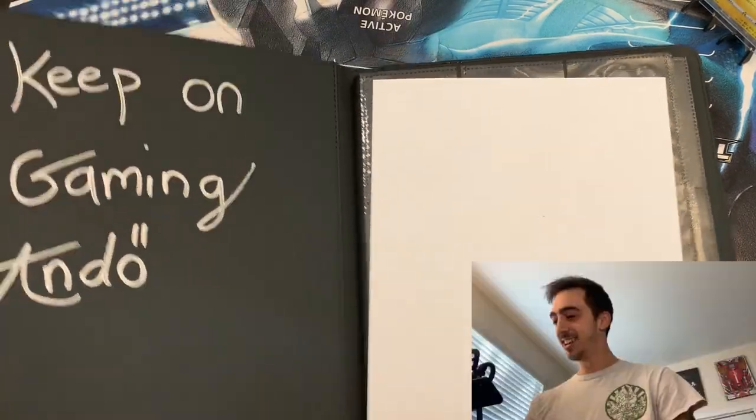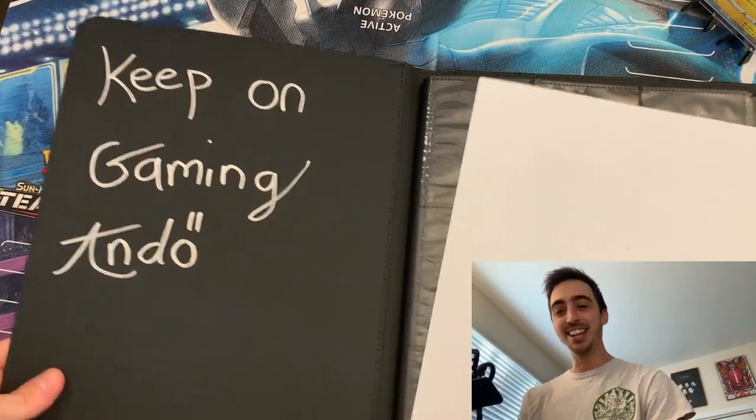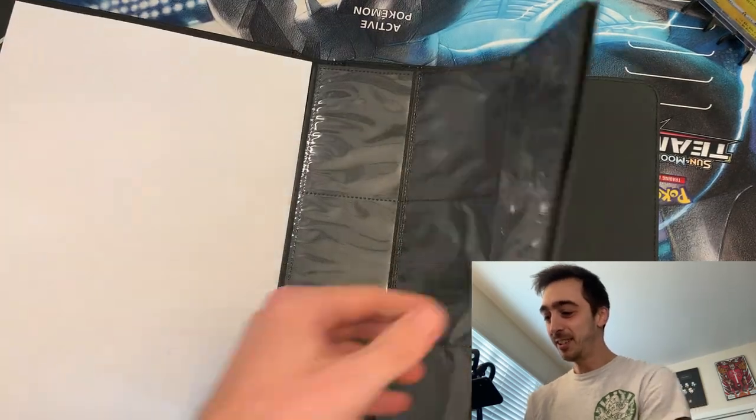Oh, there's Keep on Gaming — Ando. So, so cool.